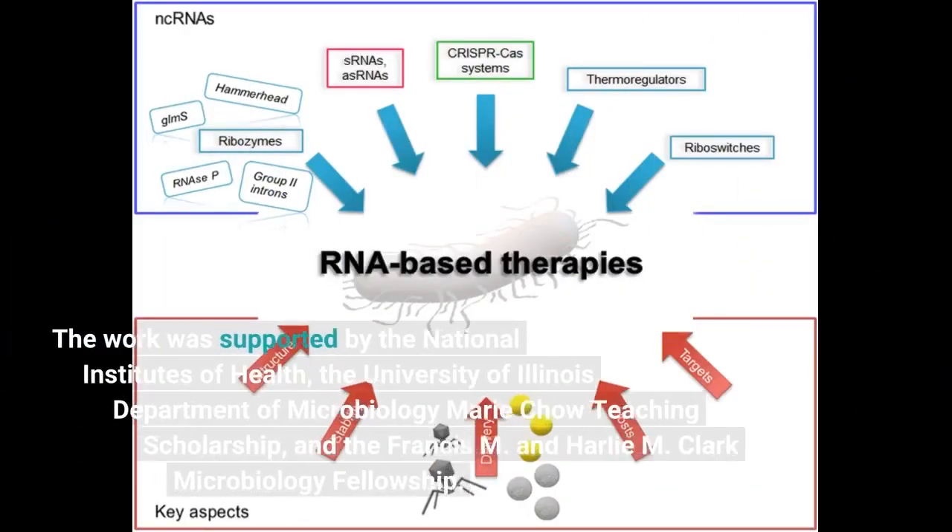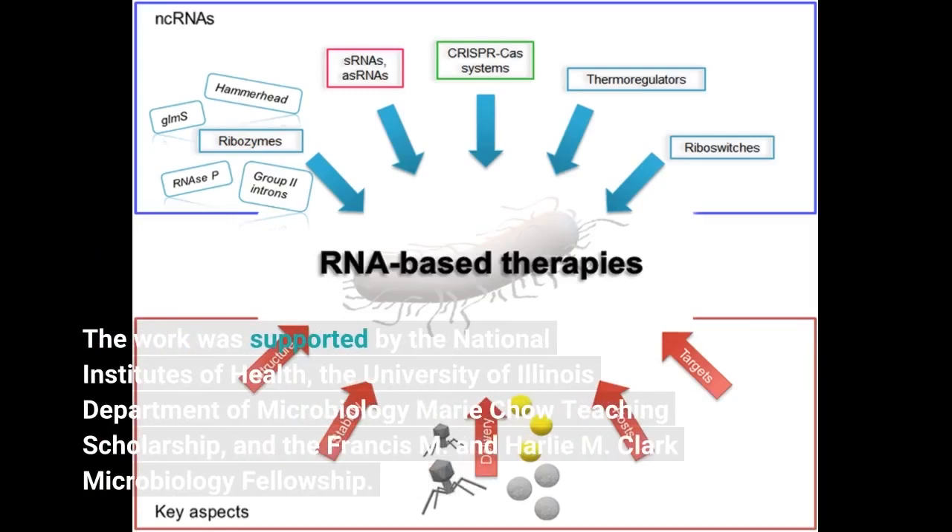The work was supported by the National Institutes of Health, the University of Illinois Department of Microbiology Marie Chow Teaching Scholarship, and the Francis M. and Harley M. Clark Microbiology Fellowship.